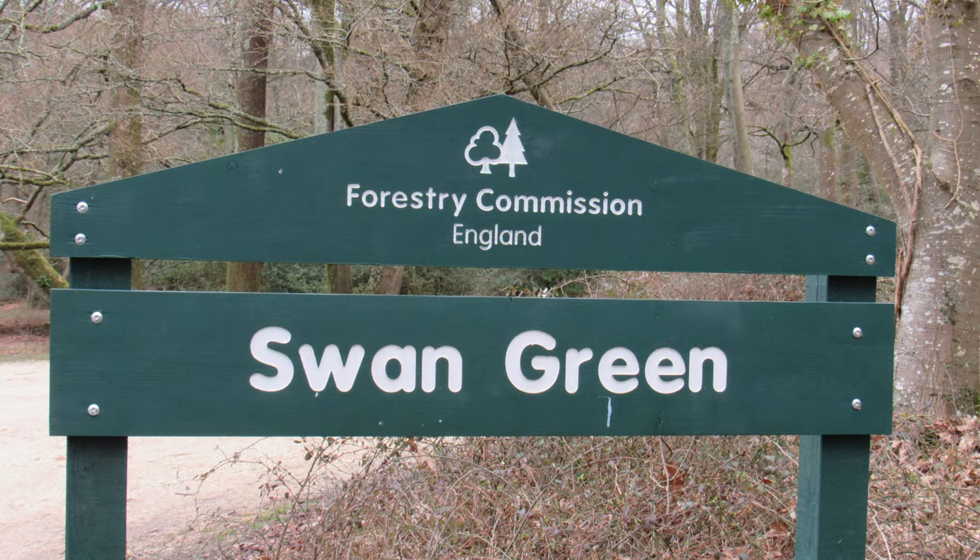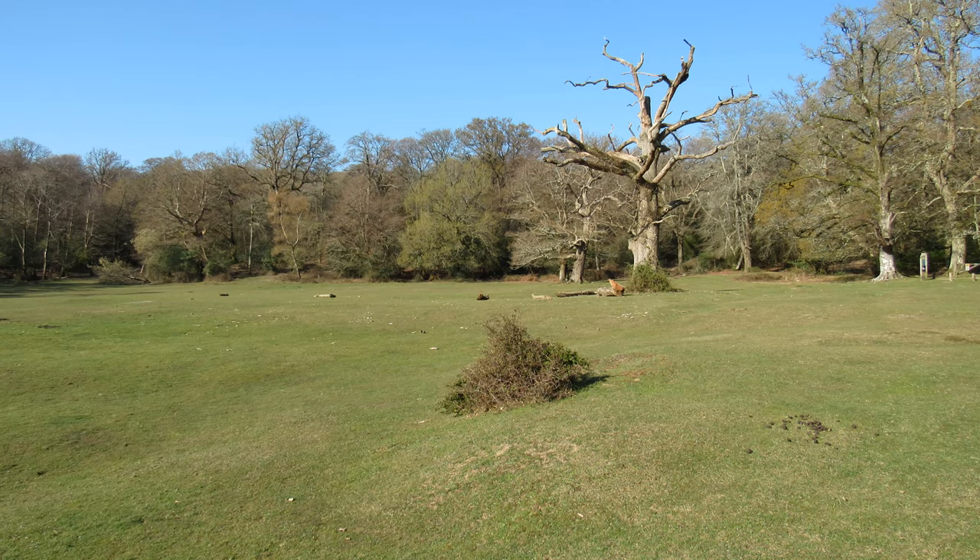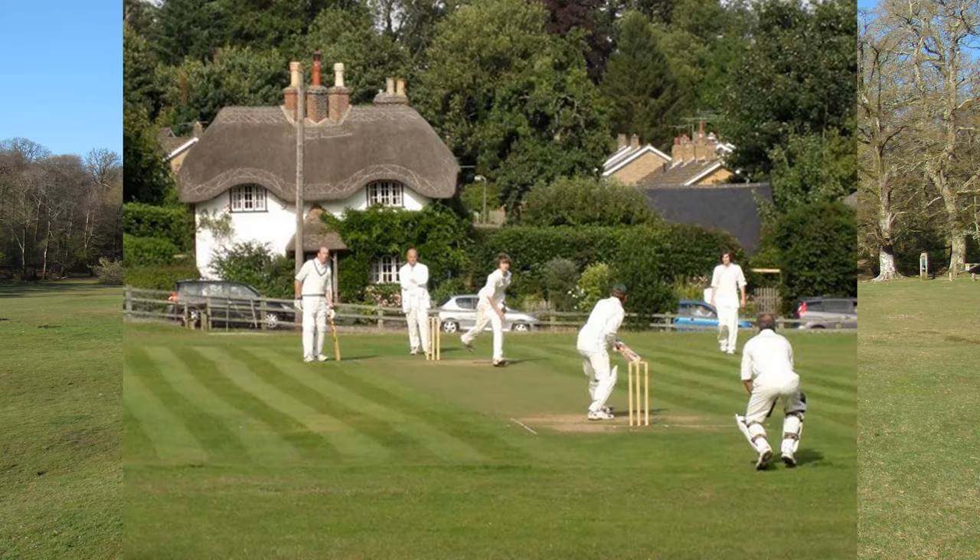I've parked my car at the Forestry Commission car park at Swan Green, which is just to the east of the village. Swan Green itself is a lovely area overlooked by thatched cottages and it's one of the most photographed locations in the New Forest. Way back in 1880 a cricket pitch was set up here by Lord Lonsborough of nearby Northerwood House. I'm not sure if cricket is still played here though.